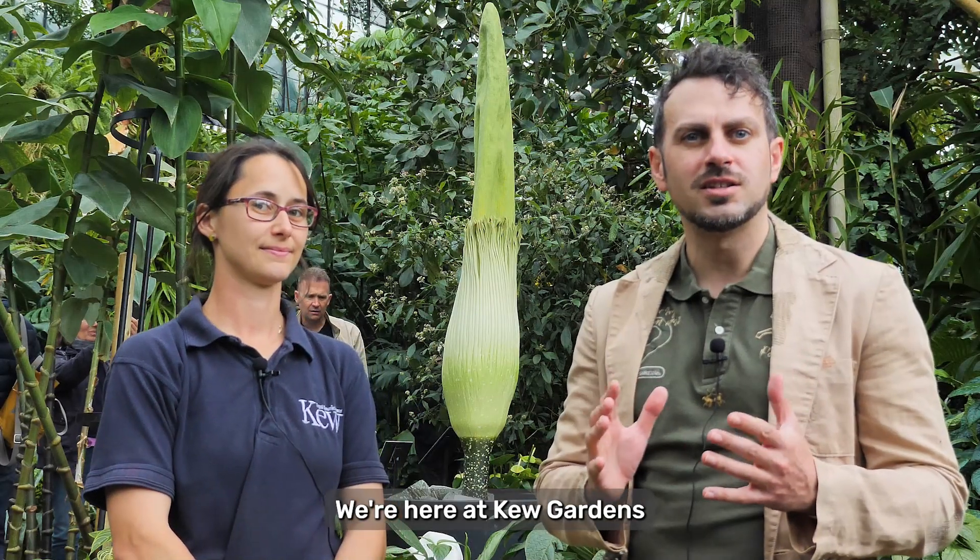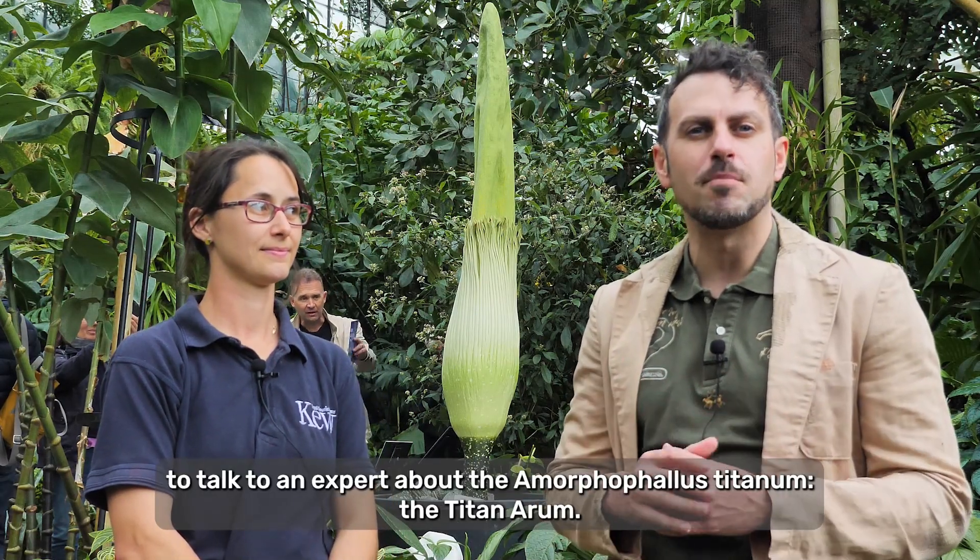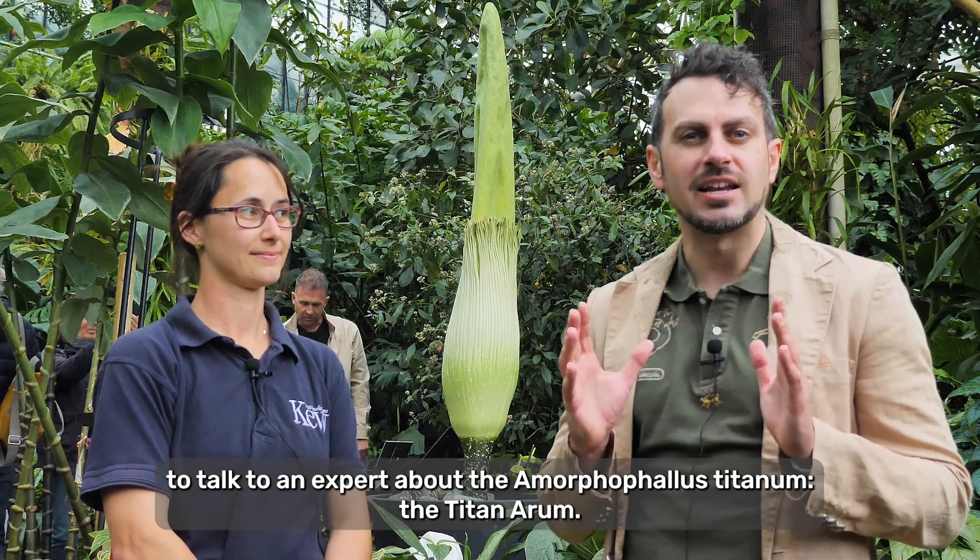We are here at Kew Gardens to talk to an expert about the Amorphophallus Titanum, the Titan Arum.